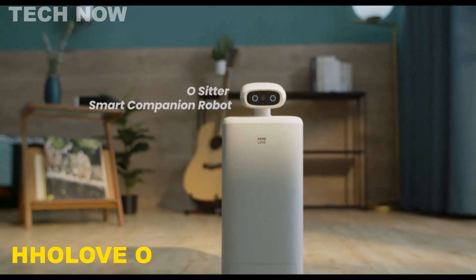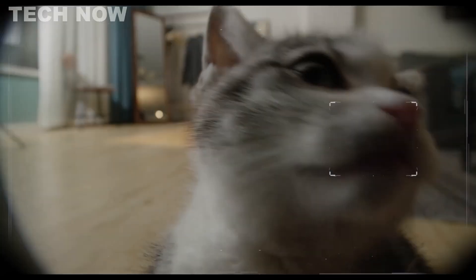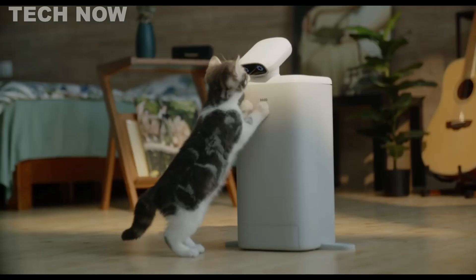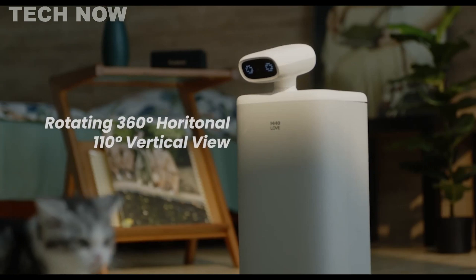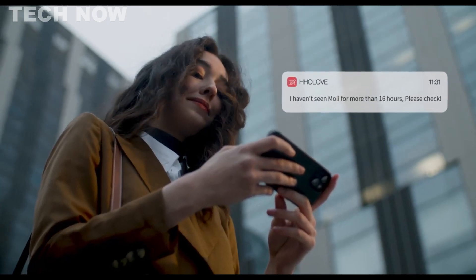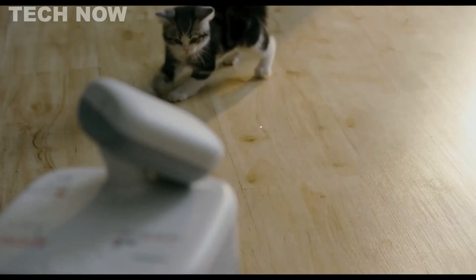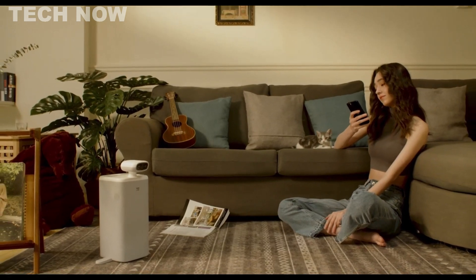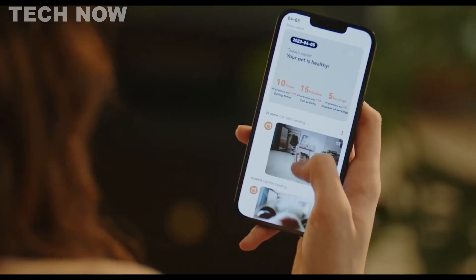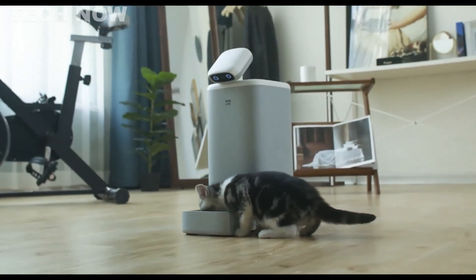The Holove O-Sitter is the world's first smart companion robot for cats. With advanced features like AI recording, interactive play, and visible feeding, it revolutionizes the way you care for your feline friend. This sleek robot offers a range of functions, from playing and monitoring your cat's health to sending you app notifications. As the first and finest AI companion for cats, it is the best choice for cat owners seeking a truly intelligent and engaging companion.